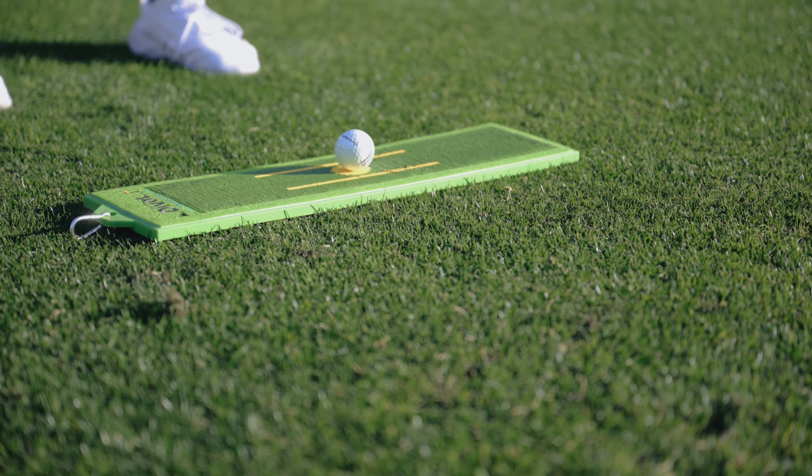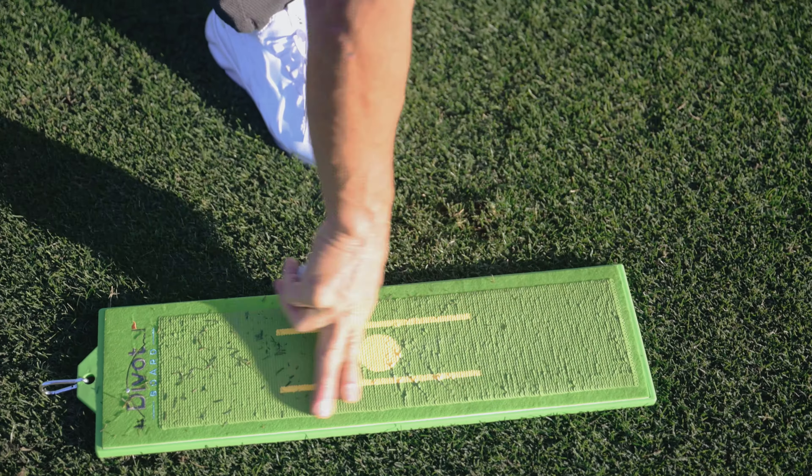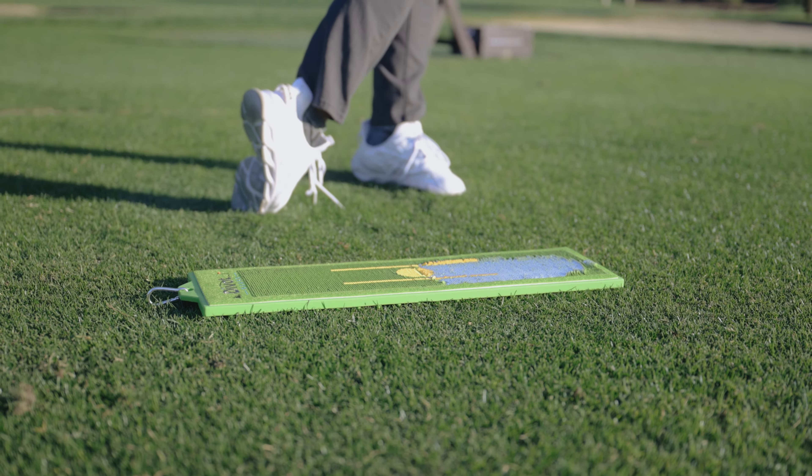Hi, I'm Mike with Divot Board. I've got our patented product here, the Divot Board. It tells you instant feedback to show you exactly what's happening at the point of contact. As we all know in golf, it's the most important thing to make contact with the ball first and then the ground, and our board shows you exactly what's happening at that point.